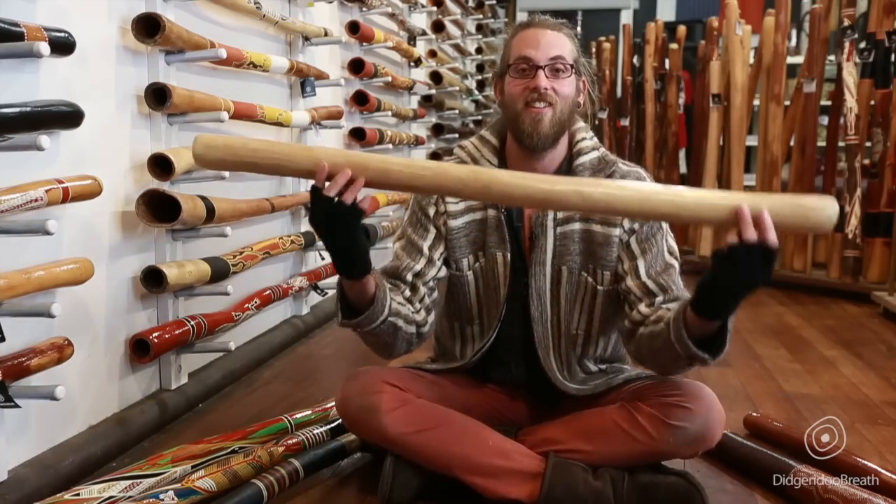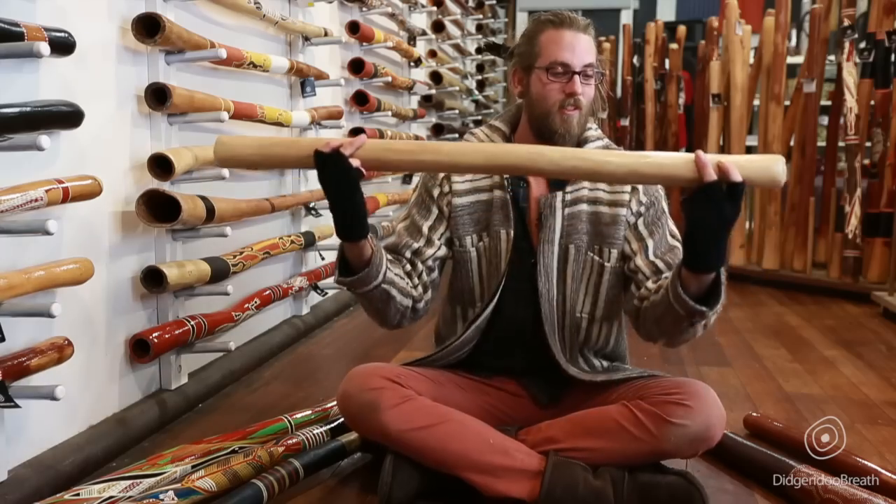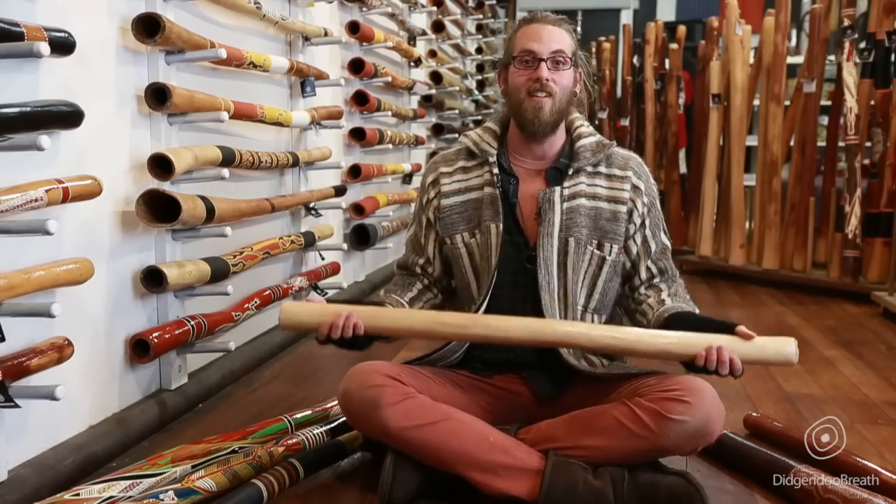Let's talk about this one here. We've got a $99 didgeridoo here — termite hollowed eucalyptus, same as they all are.